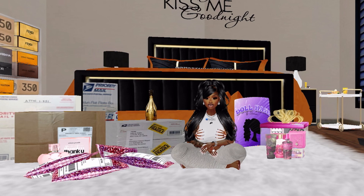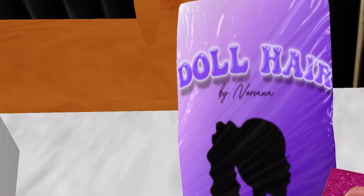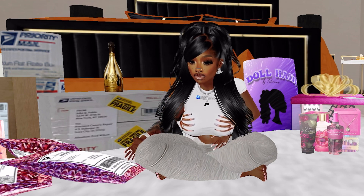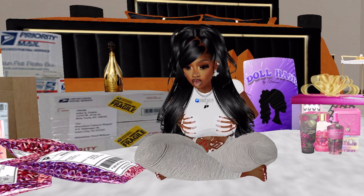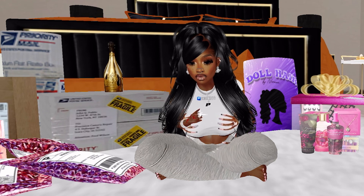That brings me to the end of the video, guys. Make sure to check out theplushparlor.co on Instagram — I'll leave their information linked in the description box. You've got a wide range of varieties, all good quality. I'd highly recommend you shop there, especially for the bundles — you can get so many things in a pack. Remember to like, comment, and subscribe, and I'll see you guys in the next one. Bye!